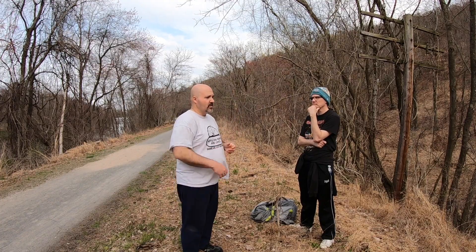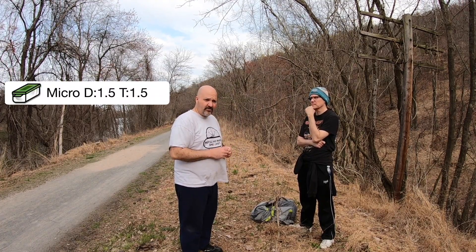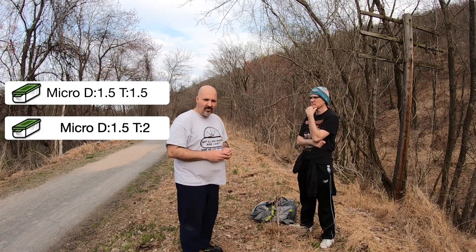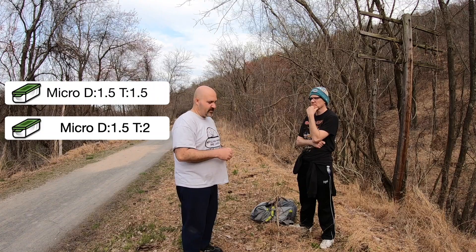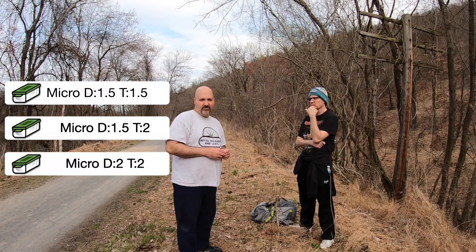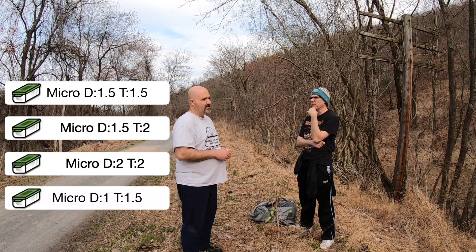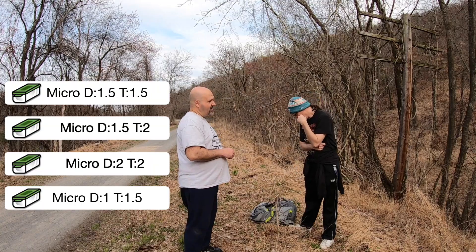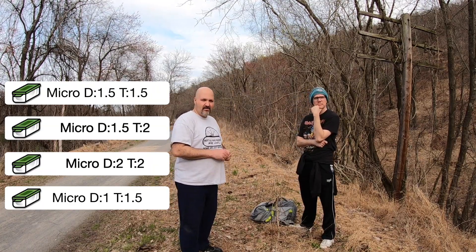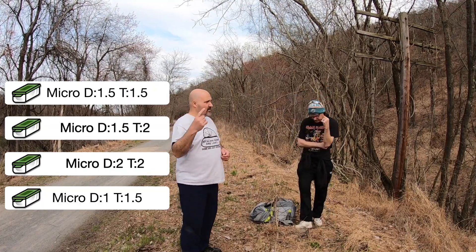Here are your options. Option one: one and a half difficulty, one and a half terrain. Option two: one and a half difficulty, two terrain. Option number three: two difficulty, two terrain. Or option number four: one difficulty, one and a half terrain. Four options — one of them is correct.